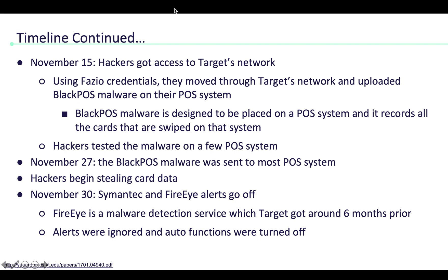On November 30th, the Symantec and FireEye alerts went off. FireEye is a malware detection service which Target had gotten around six months prior, but the alerts were ignored and auto functions were turned off.